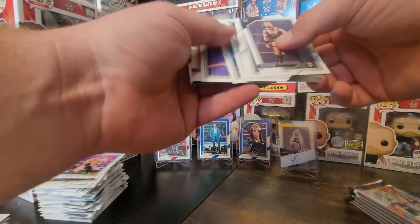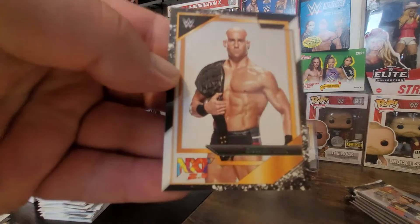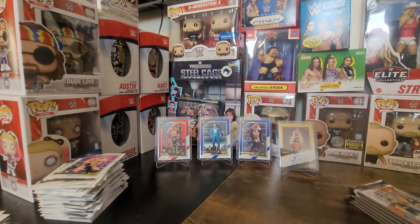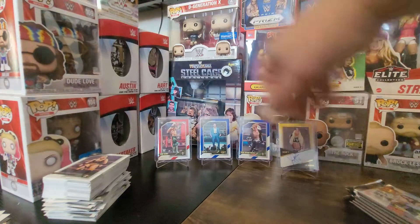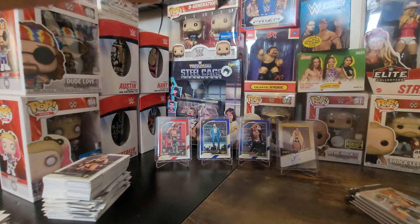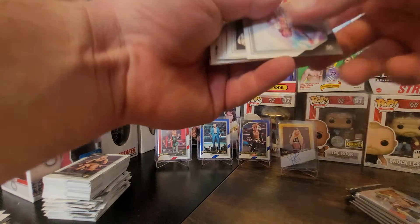The NXT box had Scarlet in it from 2021 Topps. We got Biggie and Fabian — actually it does say Giovanni Vinci on here. He's back with Imperium and to me that is one of the best bring-backs out of everything. Gunther was there, Walter was there, Ludwig Kaiser, Marcel Barthel — to put them back together, fabulous idea. Another thick pack — probably a spacer and another numbered card.